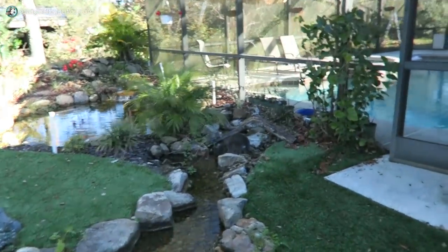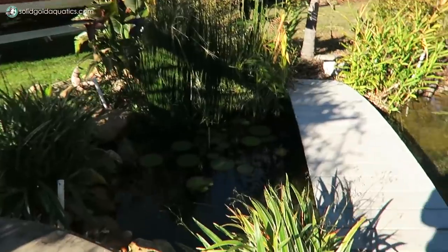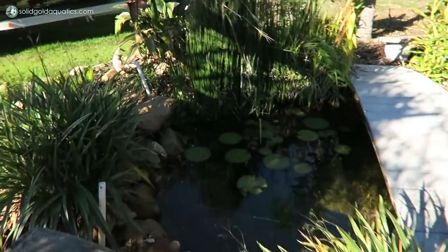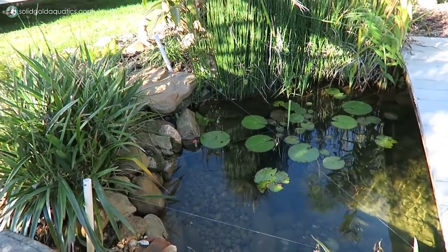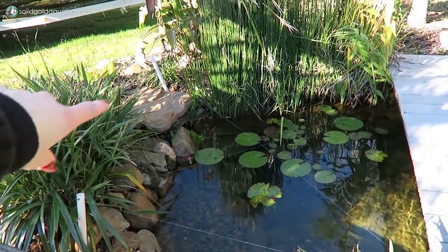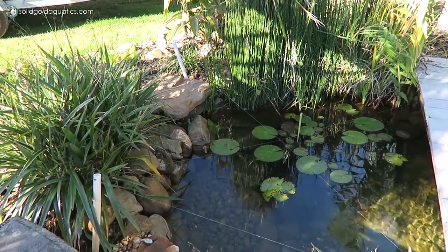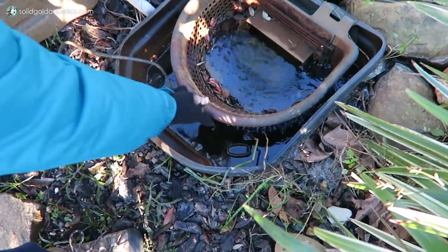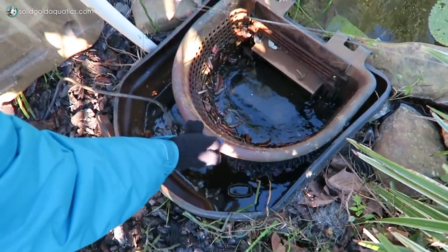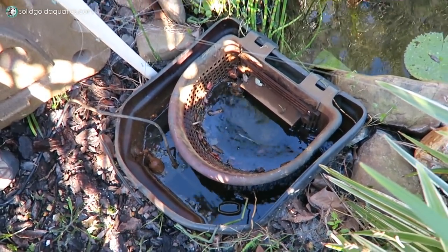Oh my gosh, there's a cat! I got distracted by a cat — what else is new? This system has a skimmer, which is down here, and the skimmer collects debris from the water surface. The pump is down in the skimmer. That fake rock lid is covering the skimmer — you wouldn't even know it's there. There's a basket and the leaves just get stuck in there — you pull the basket out, dump the leaves out, and put it back in.